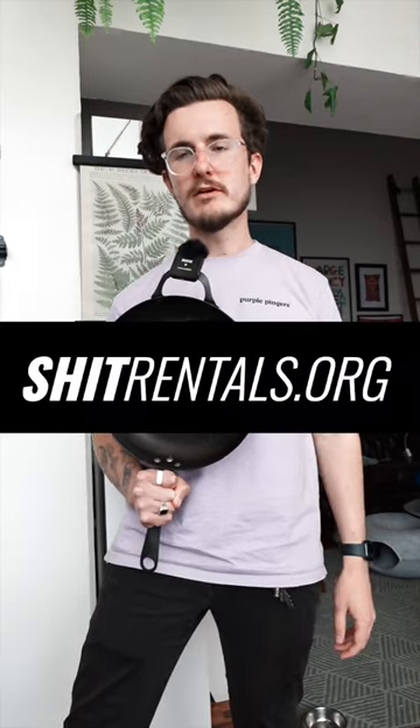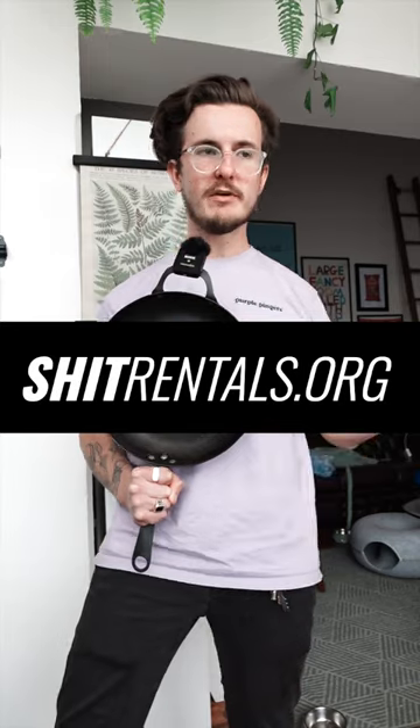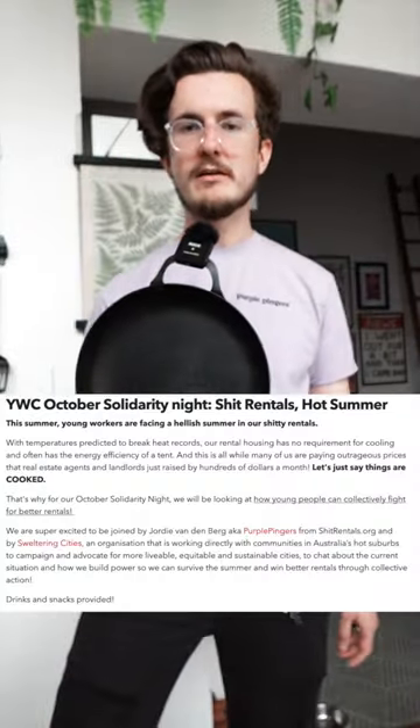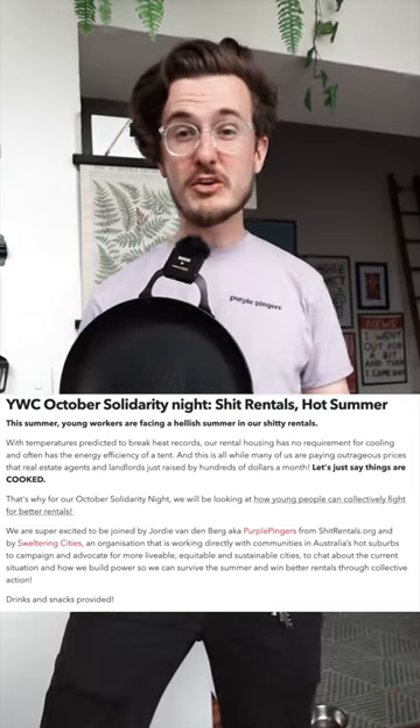Please submit a review of your rental or your real estate agency to shitrentals.org — it'll help everyone out and let people know what they're moving into. If you want to see more of these in-person inspection videos, please feel free to support me on Patreon, or buy some merch — it's all in the link tree. Also, if you're in Victoria, I'm speaking at a Young Workers Centre event on the 26th of October at 6pm at Trades Hall.